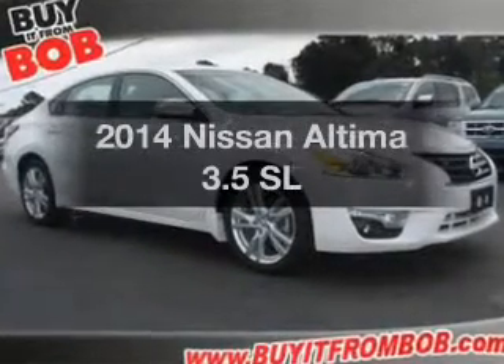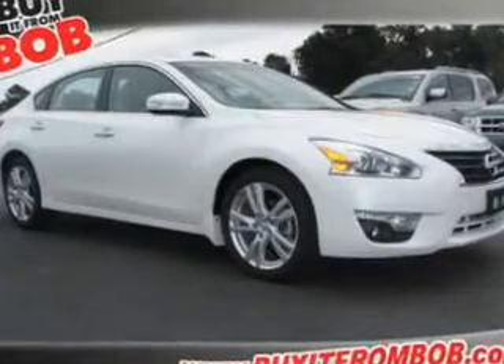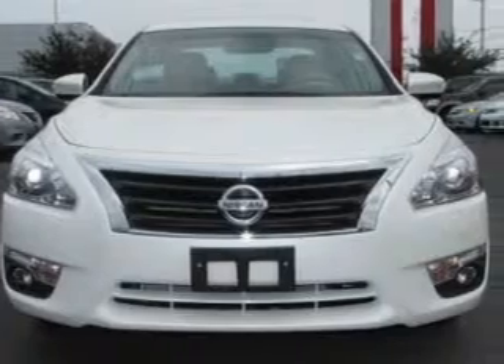Presenting the 2014 Nissan Altima. Travel the roads in style and comfort in this great vehicle.